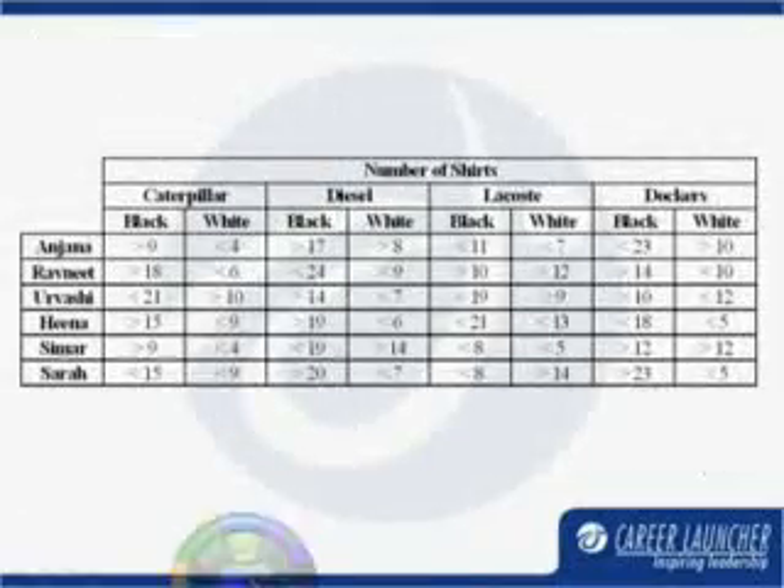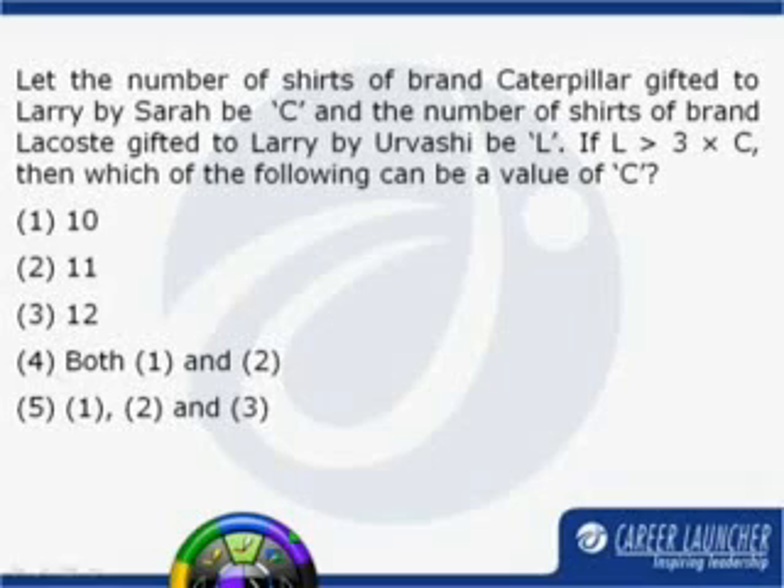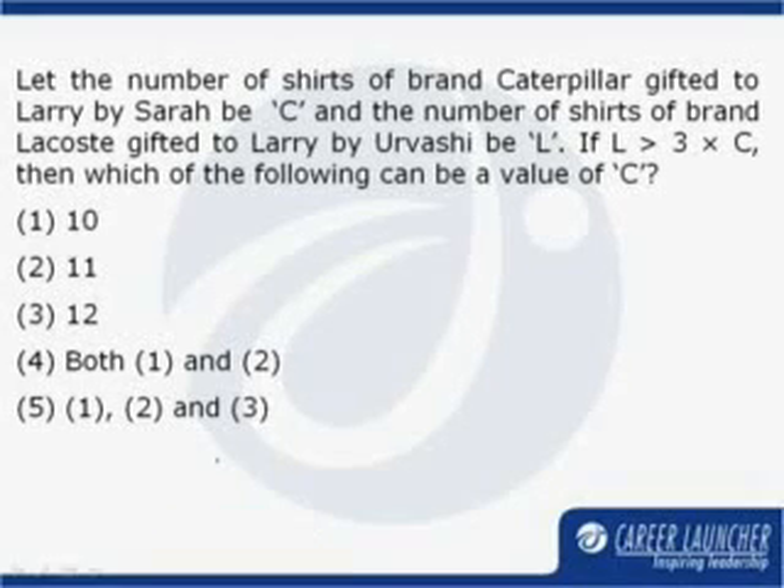Let us look at the first question now. We are given that the number of shirts of brand Caterpillar gifted to him by Sara is C, and the number of shirts of brand Lacoste gifted to Larry by Urvashi is L. L and C satisfy an inequality which is given in the problem statement, and we have to find out what can be a value of C from the given options.